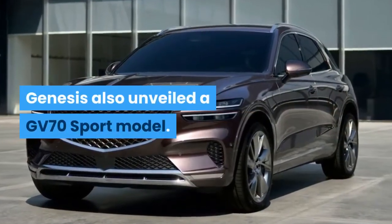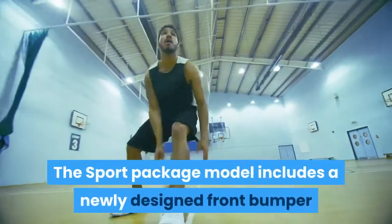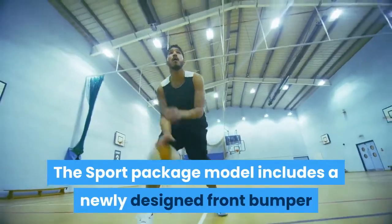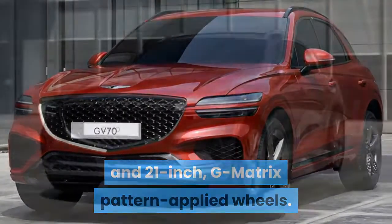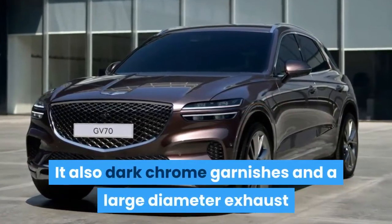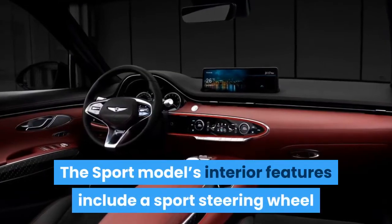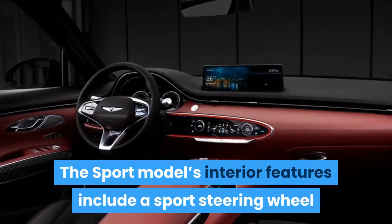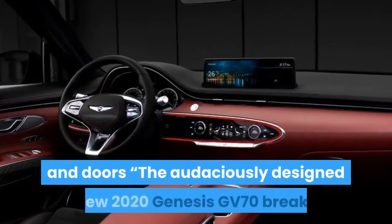Genesis has also unveiled a GV70 Sport model. The sport package includes a newly designed front bumper and 21-inch G-matrix pattern applied wheels. It also has dark chrome garnishes and a large-diameter exhaust. The sport model's interior features include a sporting steering wheel and carbon fiber appointed consoles and doors.